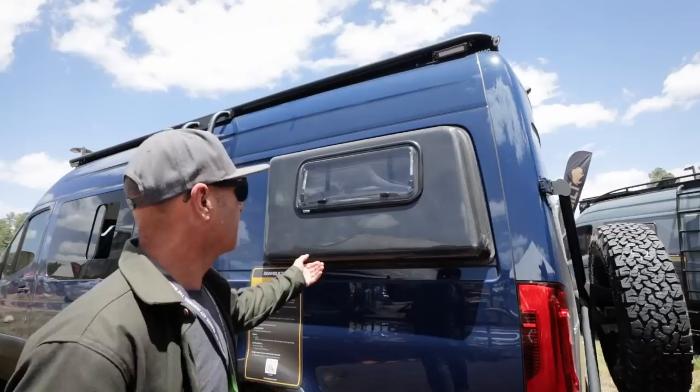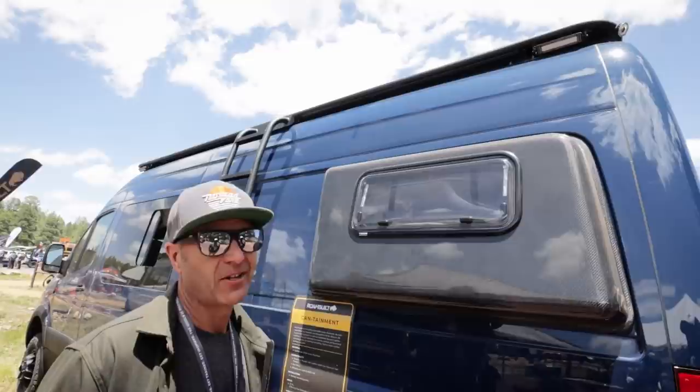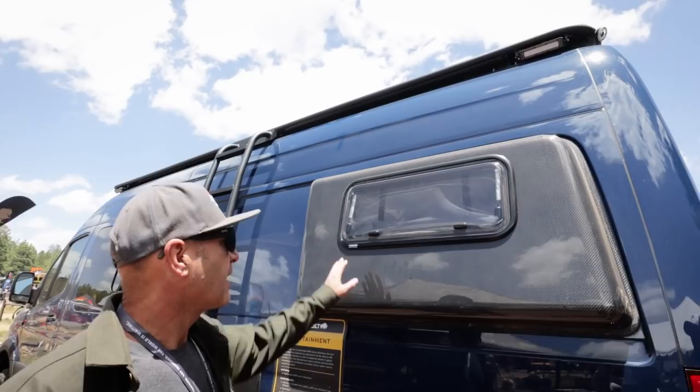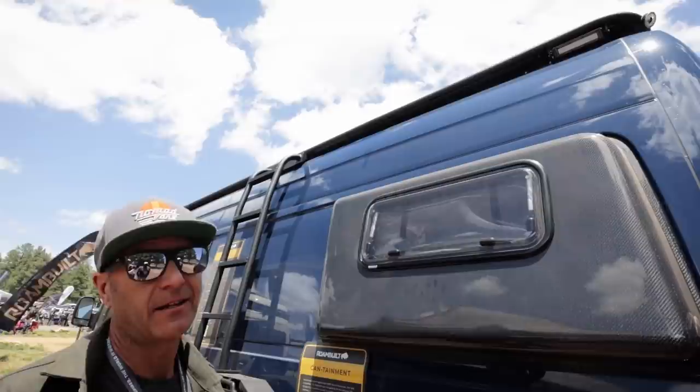These pop-outs are actually a carbon fibre part, which is an option we offer. The majority of the time we make them out of fibreglass and then we can do them either colour-matched or in a contrasting colour. In this case they're actually carbon fibre. We use the same double-walled acrylic window in this location where your head is in the bed, for maximum ventilation when you're sleeping.